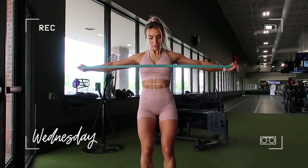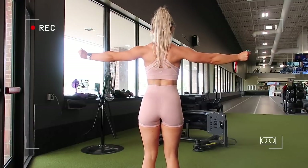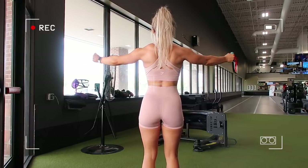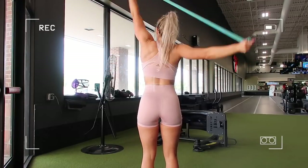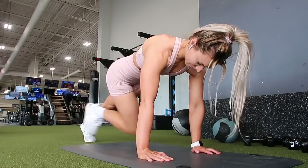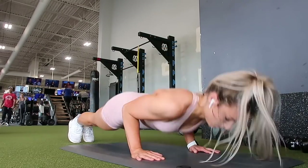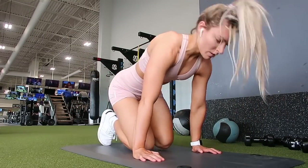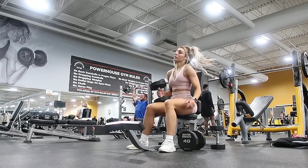Day three: push day — chest, triceps, and shoulders. I'm warming up again, five minutes on the incline walk, then banded pull-aparts, which are some of my favorite pre-workout exercises. I threw in upright rows with the band and some core work. I really want to hit 40s for shoulder press, so I'm getting as warmed up as possible. Adding core work helps me stay mindful and keep my core activated throughout my lifts.